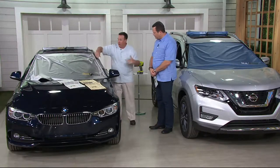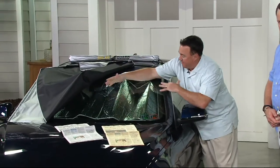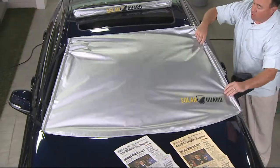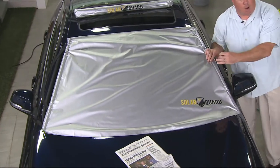Stop the light before it gets into the car. When you pull this back, look at this accordion — it's ineffective, it's crumpled up, barely stays in place, and really just doesn't do the job. But on the other hand, when you have the Solar Guard, you're covering your entire windshield and you're preventing the sunlight from heating up the car.